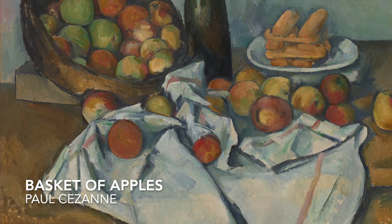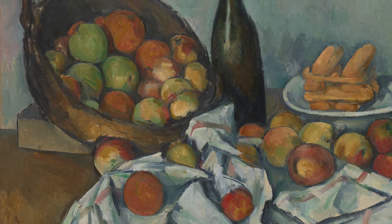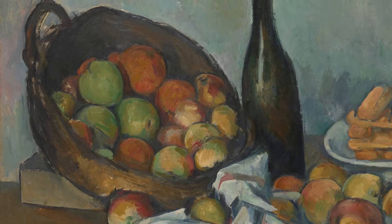The Basket of Apples is an important work by French painter Paul Cezanne and currently resides at the Art Institute of Chicago. Here we dissect the artwork itself and place it within the artist's overall career.